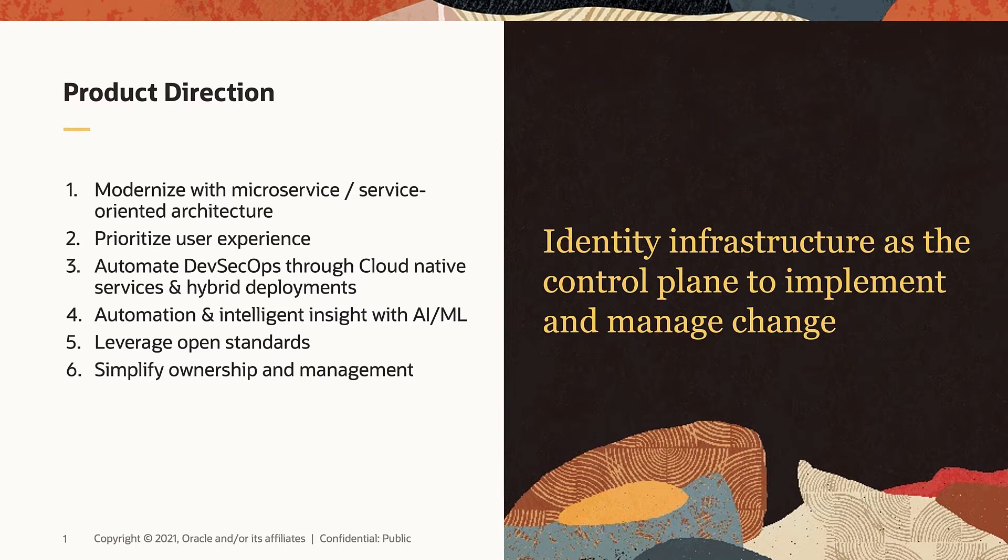Number three, as we are moving to cloud-native and hybrid deployments, not only do we allow customers to automate DevOps, but DevSecurityOps, so that security is integrated everywhere — from the beginning of the development lifecycle all the way to the end of application runtime.